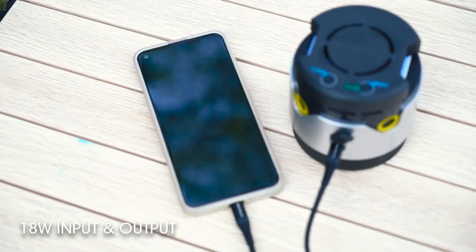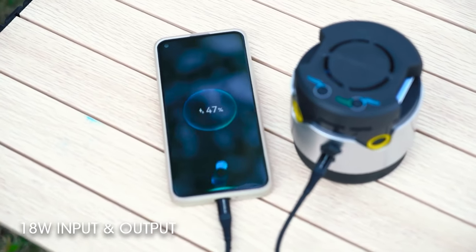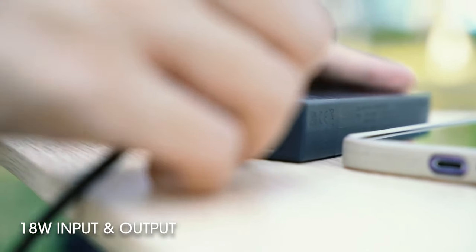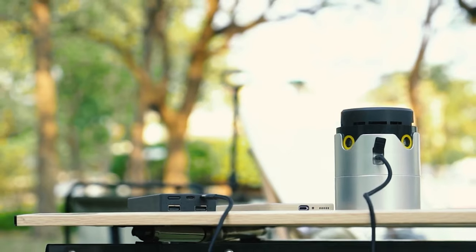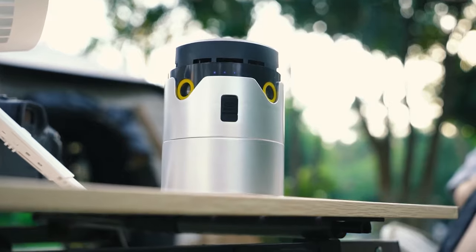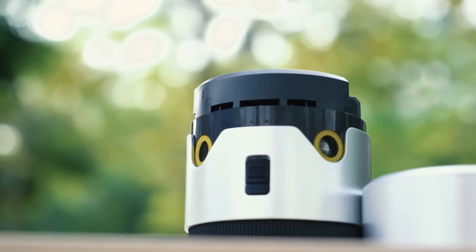The EMR-30 is USB-C rechargeable, giving you over 12 hours of mosquito-free bliss on a single charge, and it takes just 2.5 hours to recharge. Plus, it's not just a repeller — you can use its USB-C port to charge other electronic devices on the go. What a multitasker.